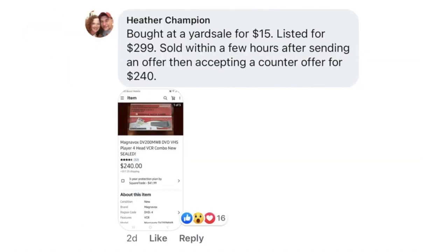Heather Champion bought at a yard sale for $15. Listed it, sold within a few hours after sending an offer and accepting a counter offer for $240. This is a Magnavox VHS player with four heads — new in the box. $15, sold for $240.